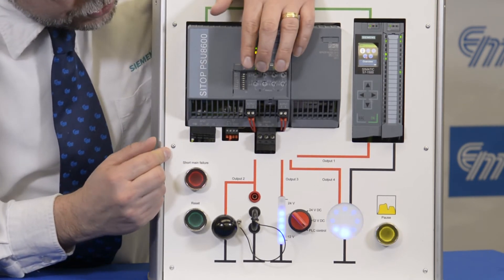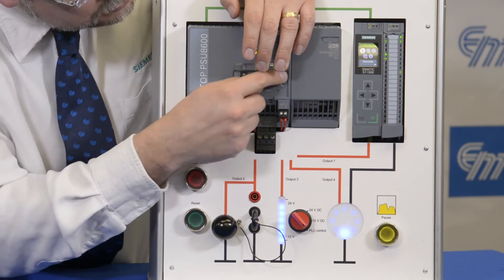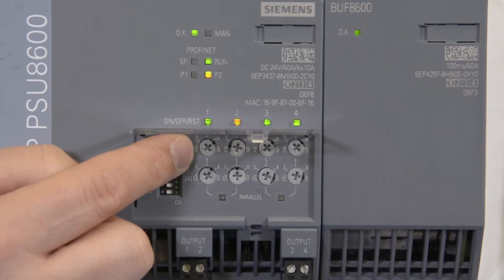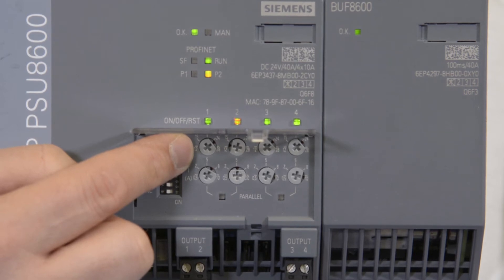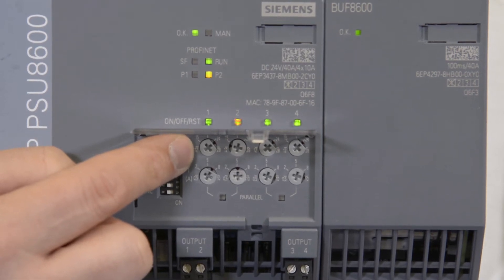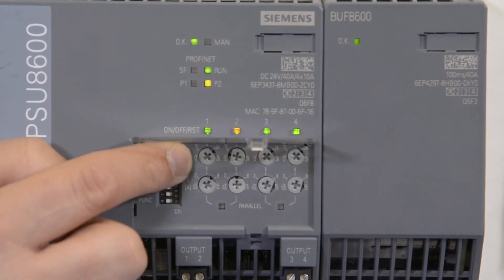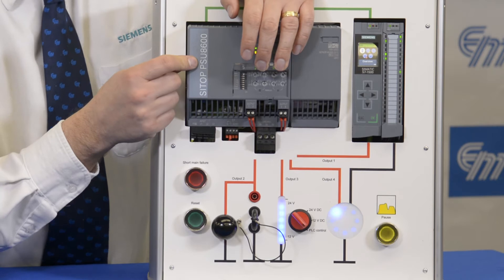Some of the features you see here are these potentiometers at the top. These potentiometers are voltage dials. The PSU-8600's voltage dials can go from 5-volt DC all the way to 28-volt DC for four independent loads on one device.